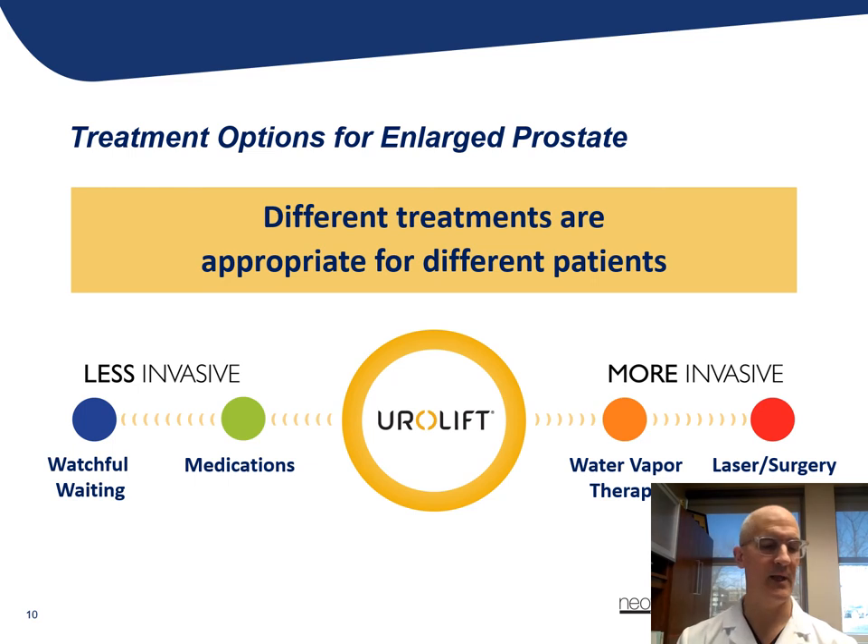Primarily, medication options include an alpha blocker that causes muscle relaxation around the bladder neck and the prostate, or potentially a medicine that will prevent the conversion of one form of testosterone to another and shrink the size of the prostate over time.